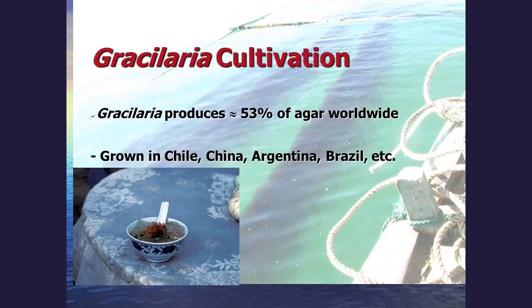I am Dr. Charles Yarish, a professor at the University of Connecticut's Department of Ecology and Evolutionary Biology. I would like to introduce you today to the cultivation of Gracilaria, a red seaweed. This short course on cultivation is being brought to you by Atec's Algae Culture Extension Short Course. By the end of today's presentation, you'll have a better understanding of how to culture Gracilaria and some of the economic uses of this commercially important red seaweed.